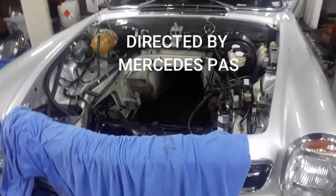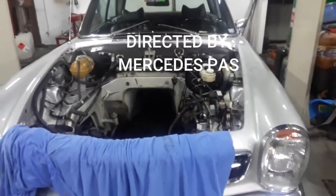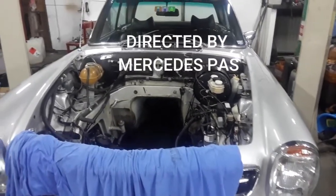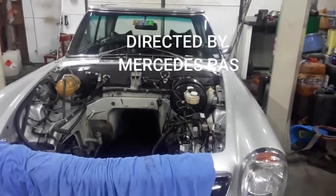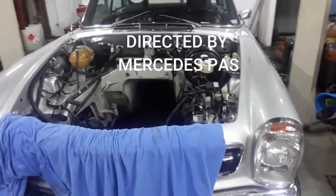This is what we do — we buy, we sell, we chase amazing classic cars, and as well we work on cars.